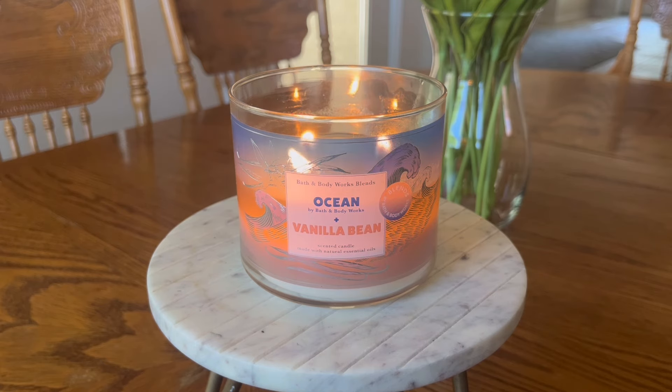This candle is in their standard three-wick, 14.5-ounce vessel. It retails for around $24.95. At the time I'm filming this, it is currently 50% off — I saw it listed on the Bath & Body Works website for $12.97. Just be aware that if you plan to purchase candles from this collection and want to exchange them, there might be a price difference versus the more standard $26 price point candles.